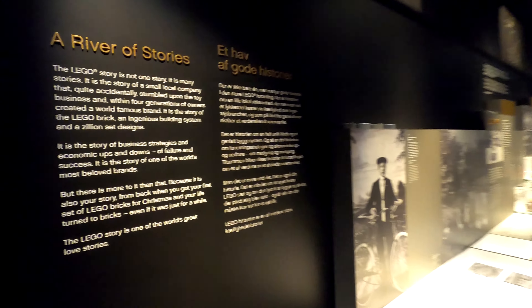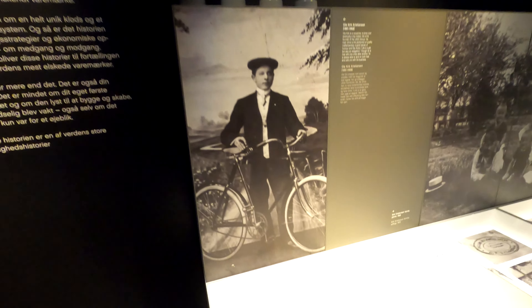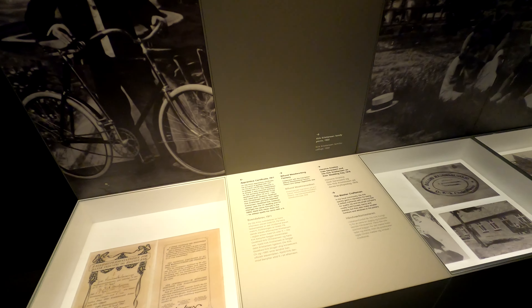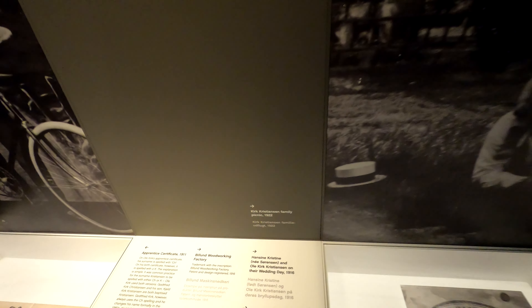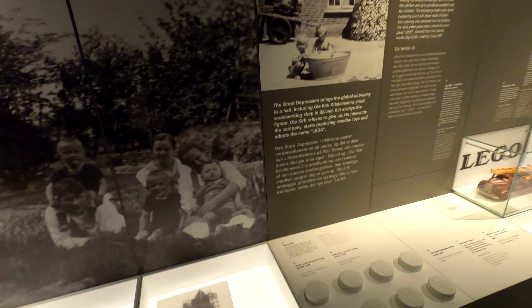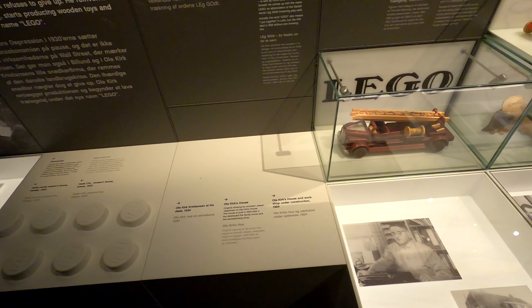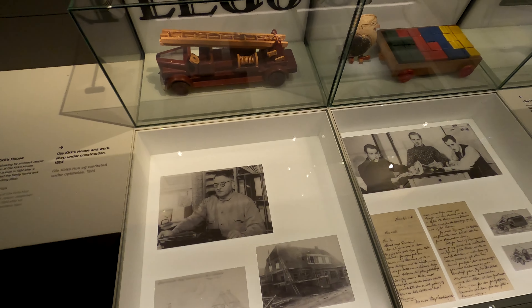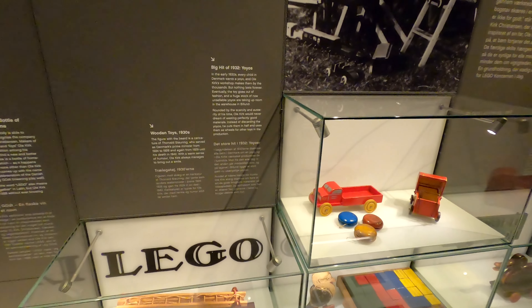Hello and welcome to a very special visit to the LEGO House in Billund, Denmark, where we're going to learn over the next 20 minutes the full history of the company. I have tried to film this video on multiple occasions but it's usually been very busy. I came down the second the doors opened and had a nice clear run, so we're going to go through absolutely everything.